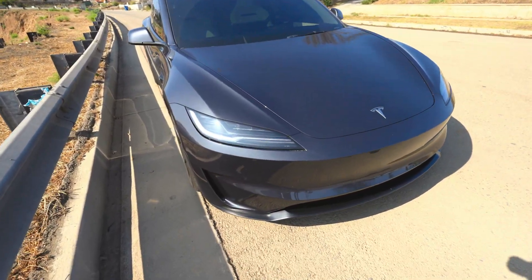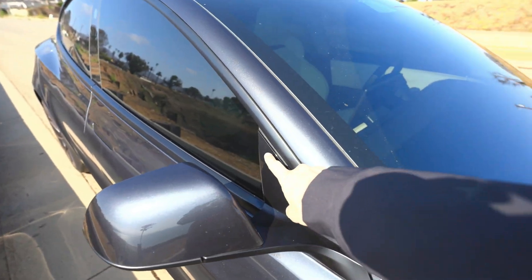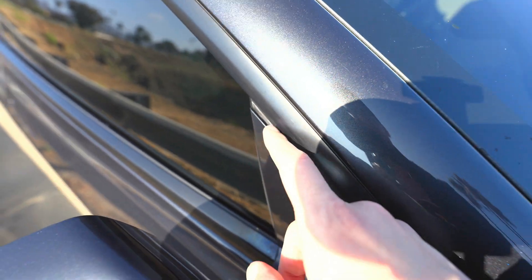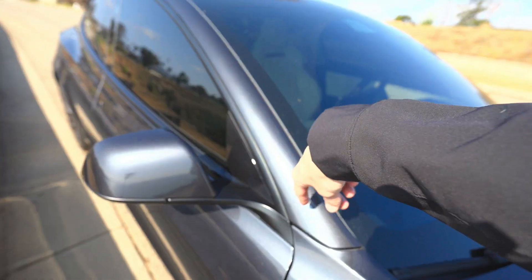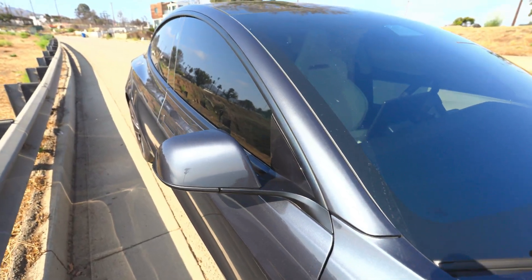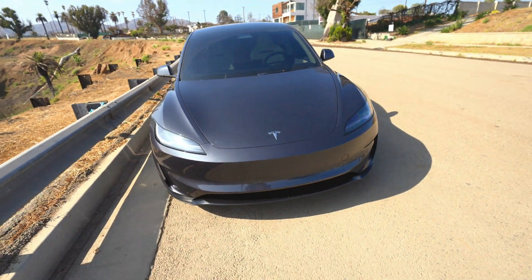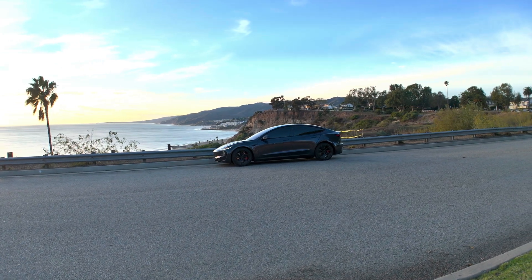The first issue: when I got the car delivered I noticed this little glass piece right here was not attached correctly. As you can see, they glued it back on — there's some sort of glue on it. This was the first issue, and it was so insignificant compared to all the other issues I've ever had with any of my other Teslas. The mobile service guy came and fixed it in about five minutes.